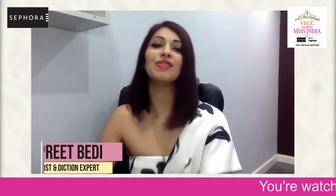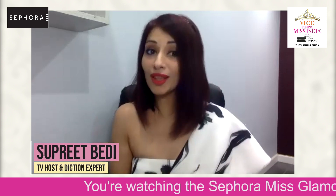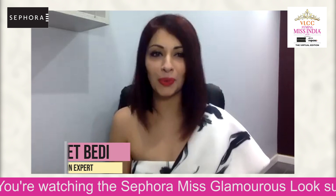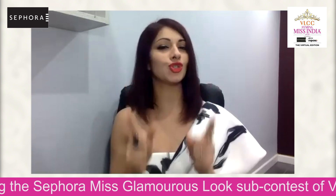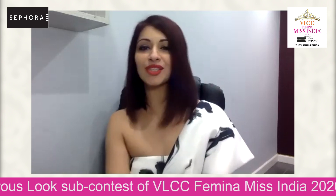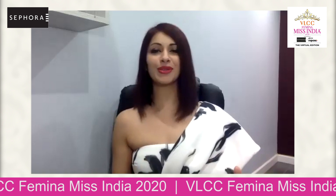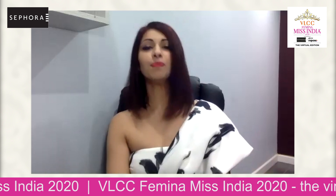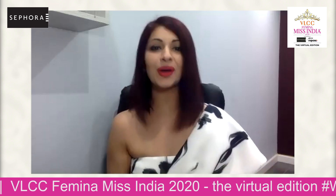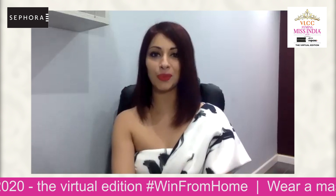A glamorous look can be achieved using many things, but dedication, talent, and the will to look glamorous cannot be taught. Today, we're looking for just that. I, Supreet Vedhi, along with an esteemed set of co-panelists, will be conducting the Sephora Miss Glamorous Looks sub-contest to find the most glamorous of the 31 state winners of VLCC Femina Miss India 2020.